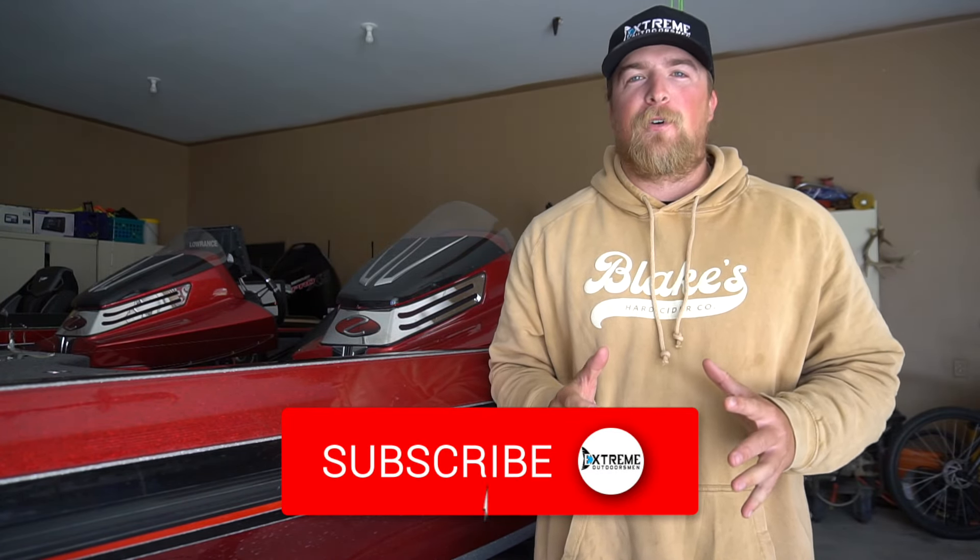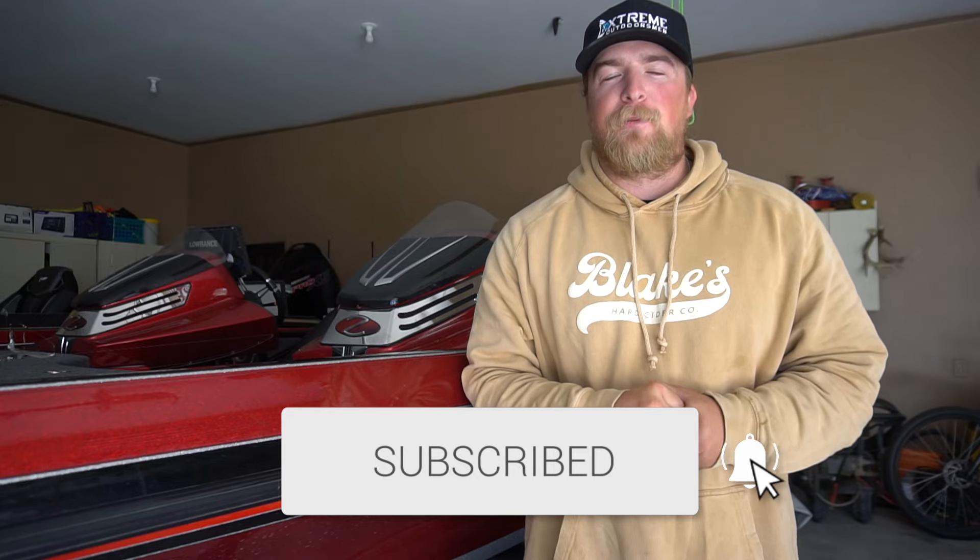What is up guys, welcome back to the channel — Dylan Grove here with Extreme Outdoorsman. If you guys are new here, make sure you hit that subscribe button to help me reach 30,000 subscribers. It is actually November 8th and it's getting pretty cold here in the midwest.